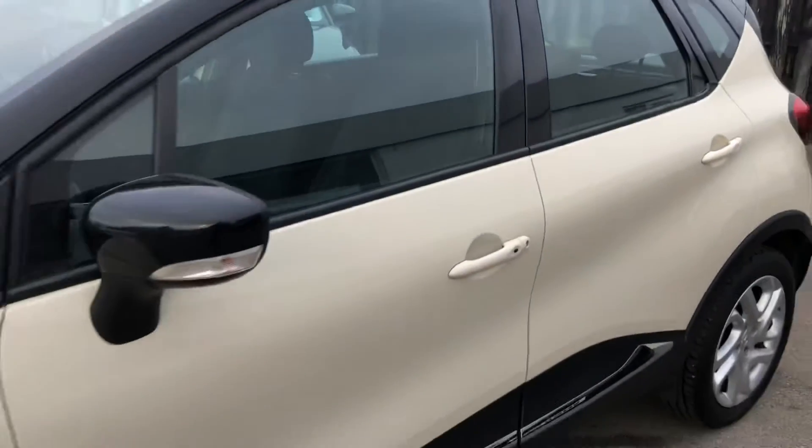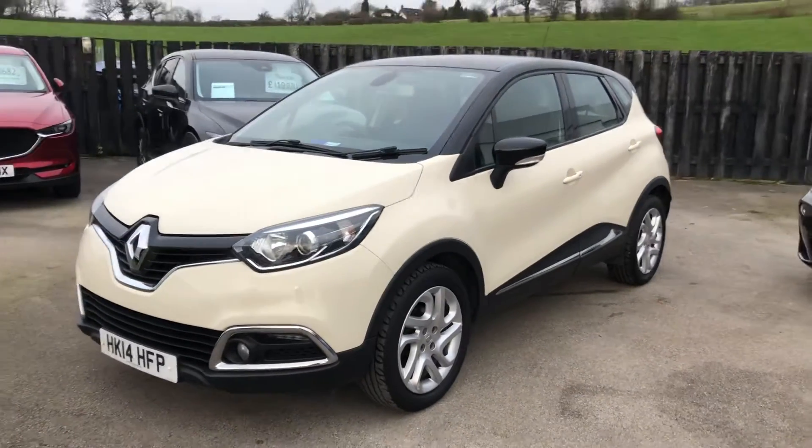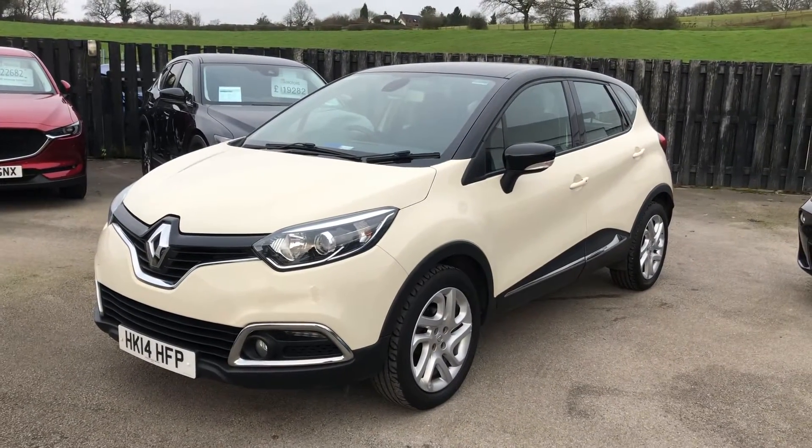If you need any more information, please do give us a call on 01782 750 959 to find out more about this Renault Captur.